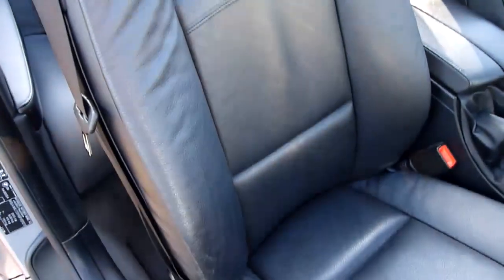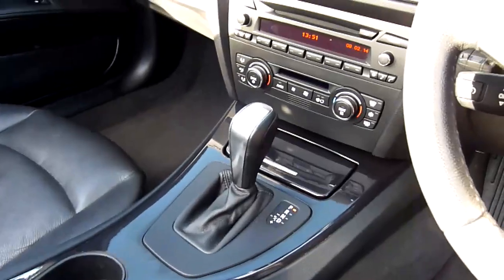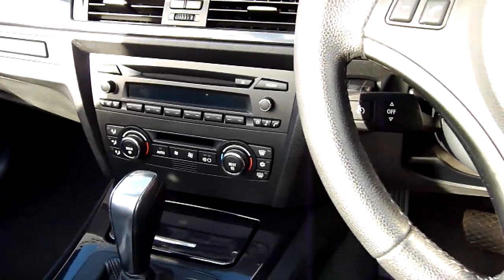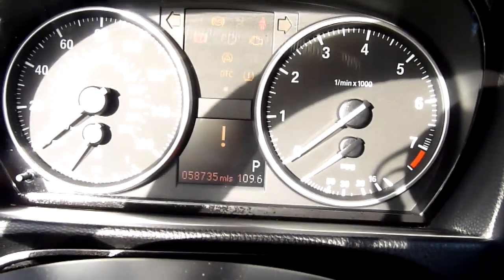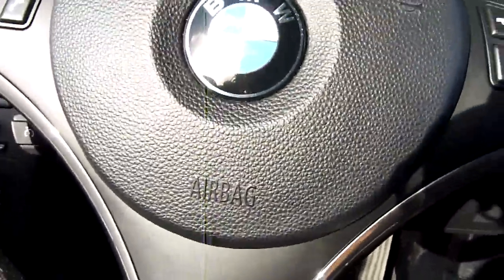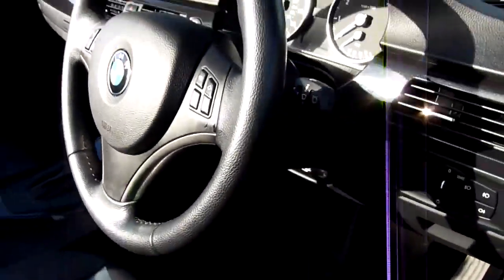The driver's seat is in really nice condition, no marks or wear on there at all. Automatic gearbox, climate control for passenger and driver, CD player. Turning the ignition on, we've got 58,735 miles. We've got cruise control just underneath there, leather steering wheel, and the car mats are spotless — I think they've had over-mats to protect them.